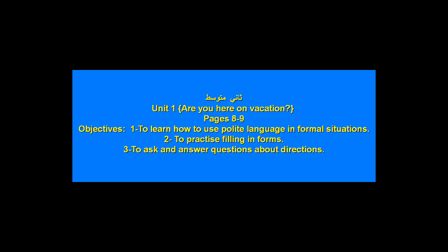Number two: to practice filling in forms. Number three: to ask and answer questions about directions. So open your books, page number eight — صفحة الثمانية.